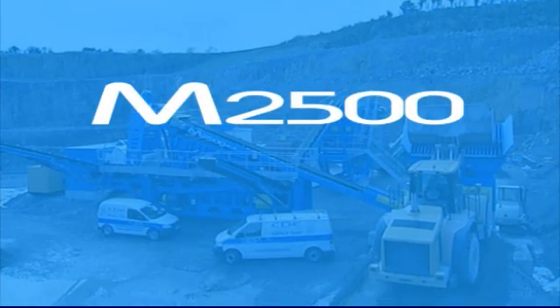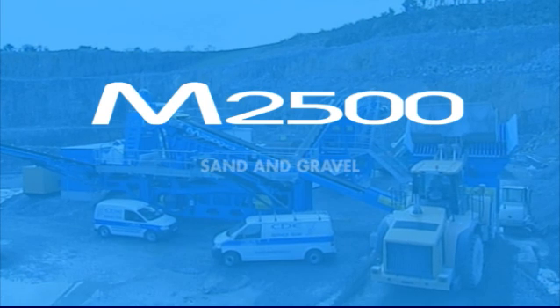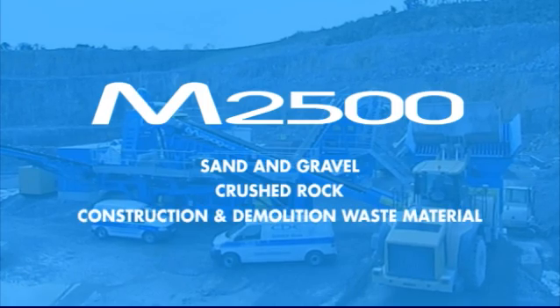The M2500 can be applied in the processing of a variety of materials including sand and gravel, crushed rock and construction and demolition waste material.